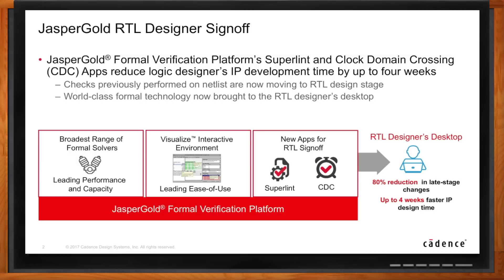In order to get the designers to do that, you pretty much have to completely automate the verification you want them to do. And that's what we're doing in the Jasper Gold RTL Sign-Off solution.